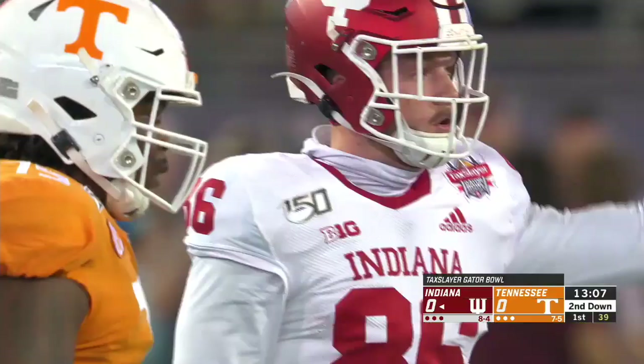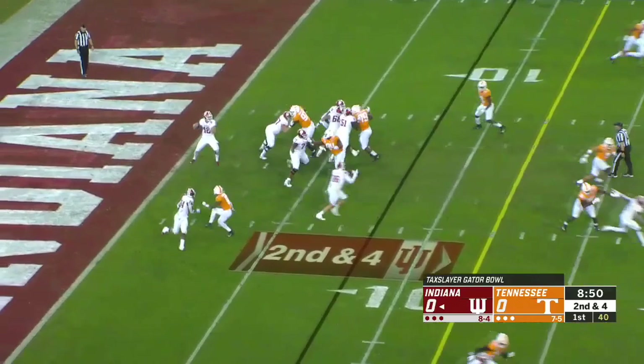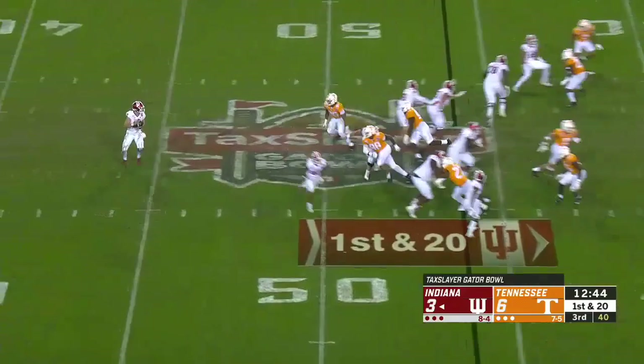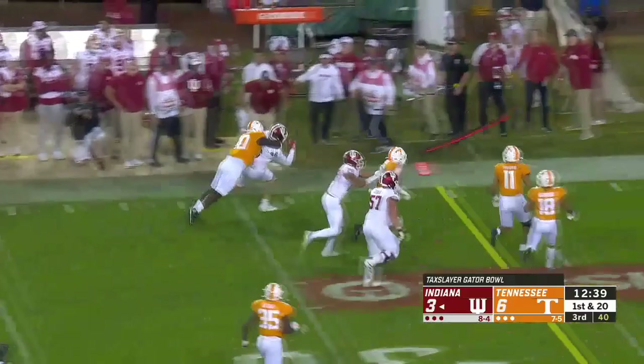First ever ball game in the state of Florida for this Indiana program. It's Hendershot, the tight end again — his second catch. And he's finally brought down by Warrior after a gain of 15. Setting up a screen, they swing it back to Peyton Hendershot. He's got blockers and he's going to rumble down the sideline before being taken down by Greg Emerson.